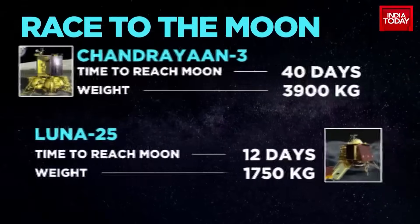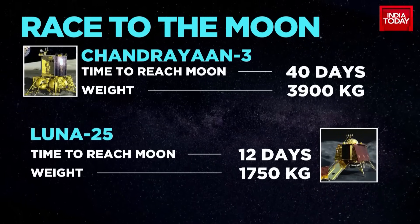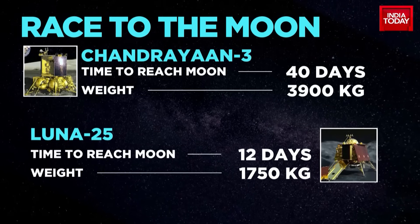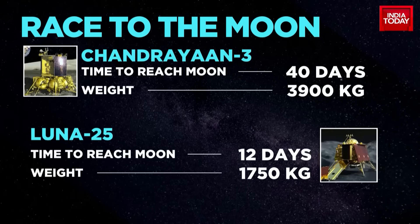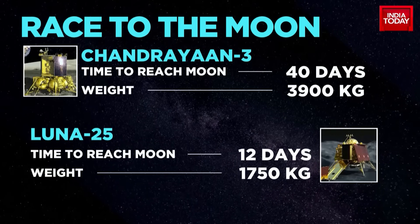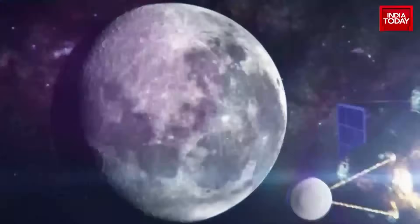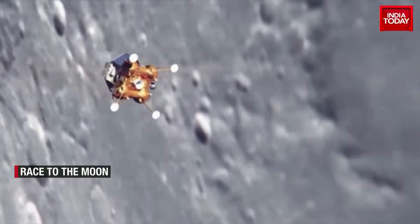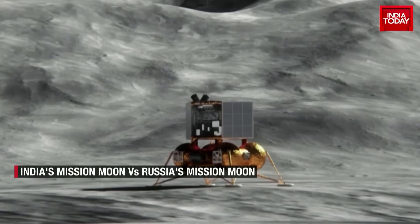Luna 25 is taking just 12 days to reach the moon whereas Chandrayaan is taking 40 days. But why is that? While Chandrayaan-3 weighs a whopping 3,900 kg, Luna 25 is much lighter, weighing just 1,750 kg. That has made the biggest difference for the Russian moon mission. There are several other differences as well between the two missions, including mission duration — one year for Russia versus 14 days for India.